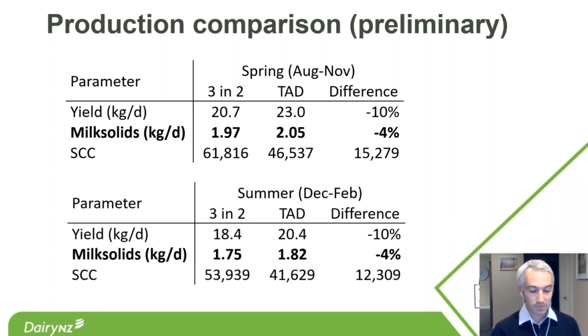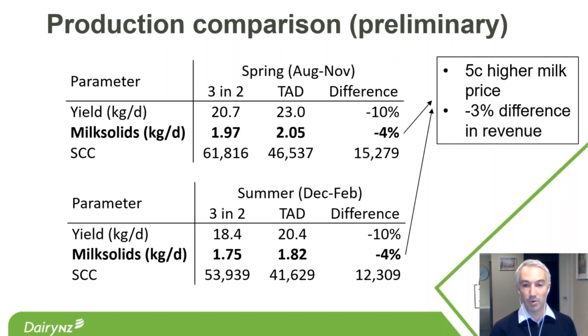For the summer period — 1 December to around 20 February — with two herds on three-and-two and two on twice-a-day, the percentage differences were consistent: again around 10% in milk yield and 4% in milk solids production. Notably, there's a difference in the fat-to-protein ratio: using today's milk price where fat is worth more than protein, the three-and-two herd has a 5 cents per kg MS higher milk price, meaning that 4% difference in milk solids production becomes roughly a 3% difference in revenue received.